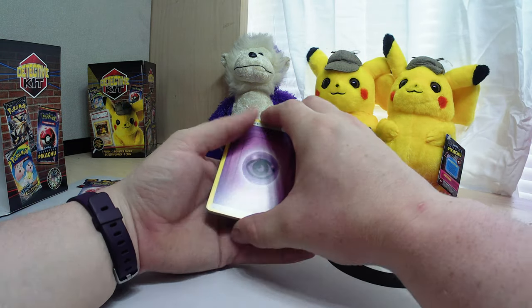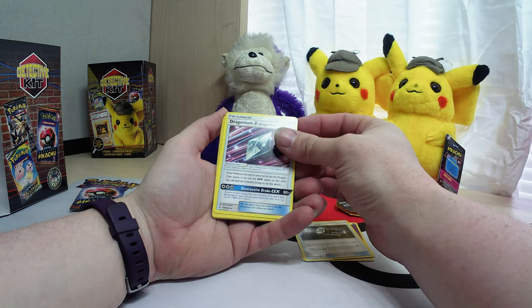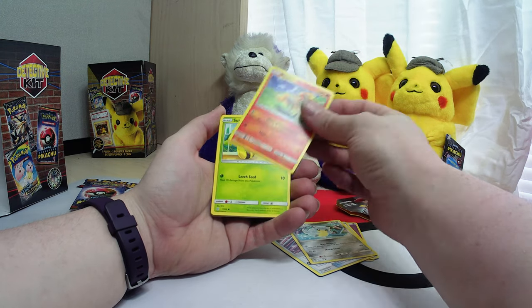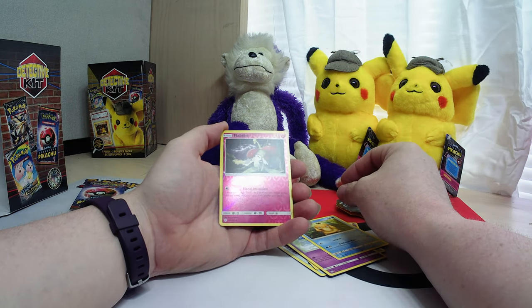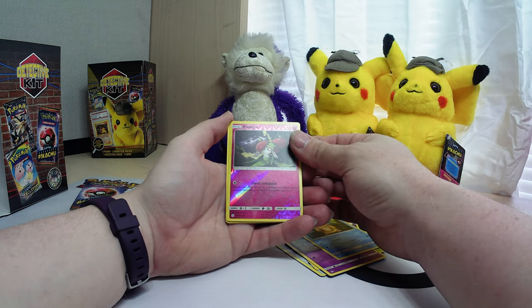Look at that - we got a Great Catcher, Dragonium Z, another Psyduck, and we got a reverse foil. Full art baby!